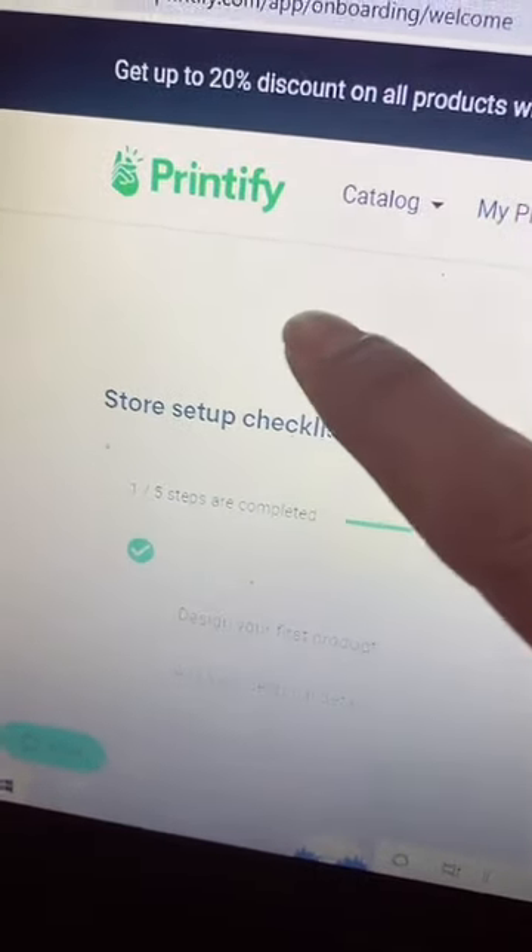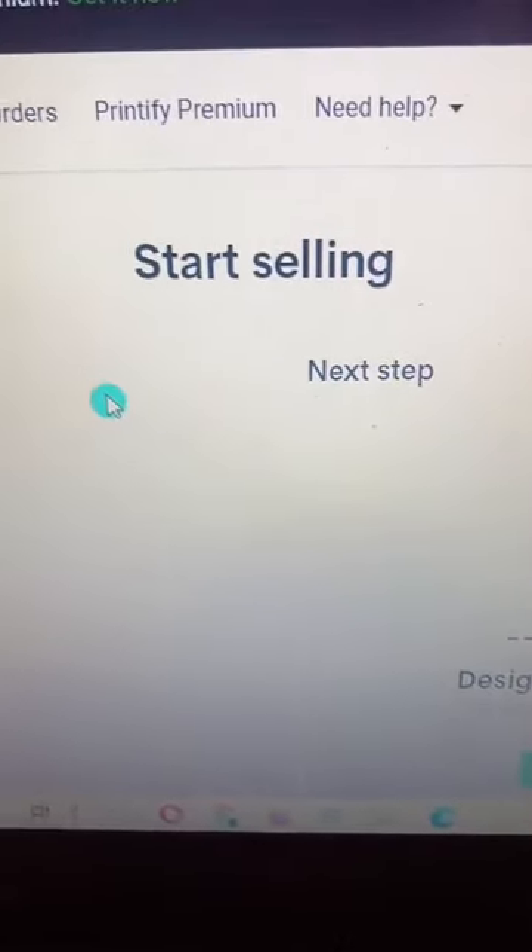Step number four: connect your Shopify store to Printify or Printful and start selling your designs here.